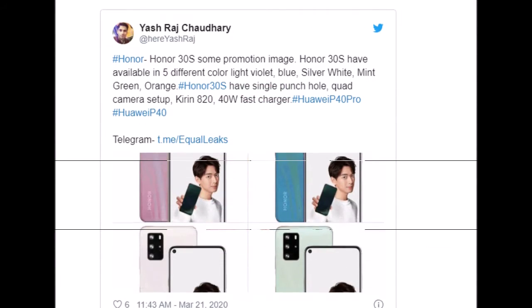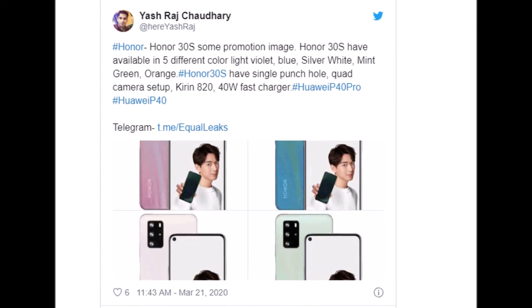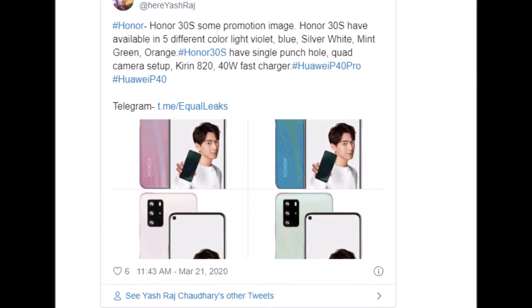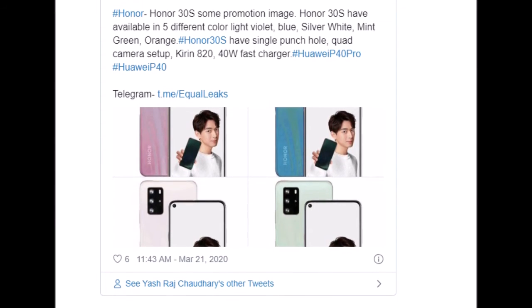The render also shows us that the phone will have a punch-hole display and a quad camera on the rear placed in a rectangular design, similar to the Honor V30. On the right side, it has volume adjustment keys followed by a power button with a fingerprint scanner embedded into it.